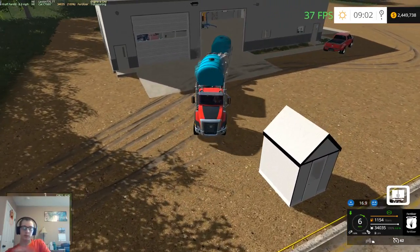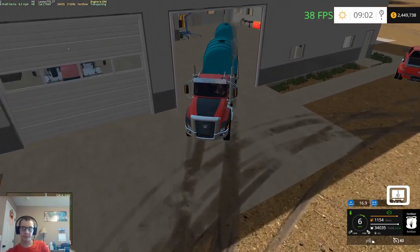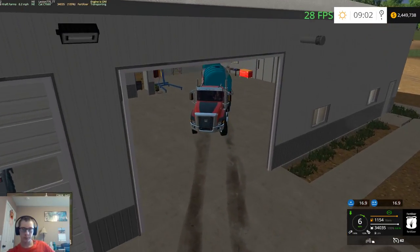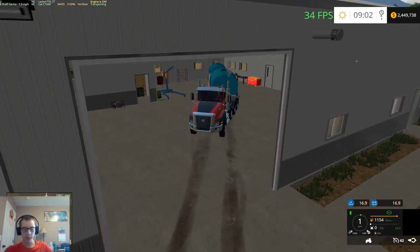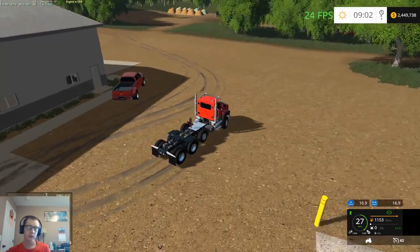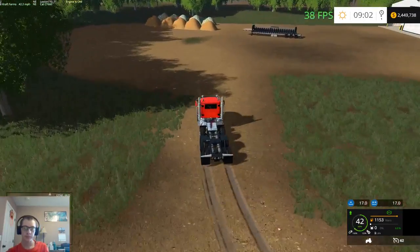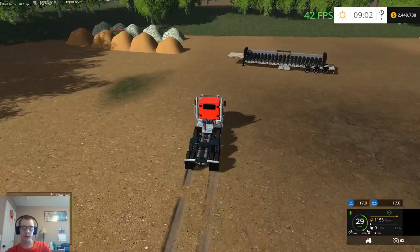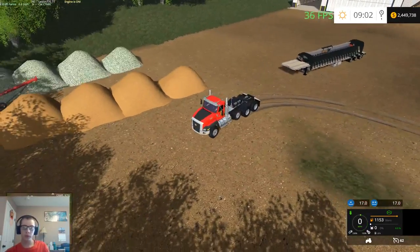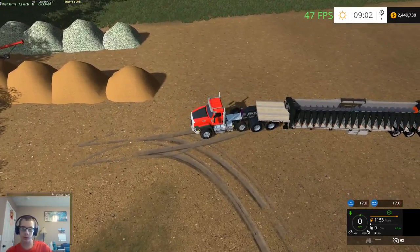All right, this will go in pretty easily actually. Right there will do it — we'll lift the triaxle on this truck so we don't need it down anymore. We'll hook back onto the combine and bring it home so we can get this parked.